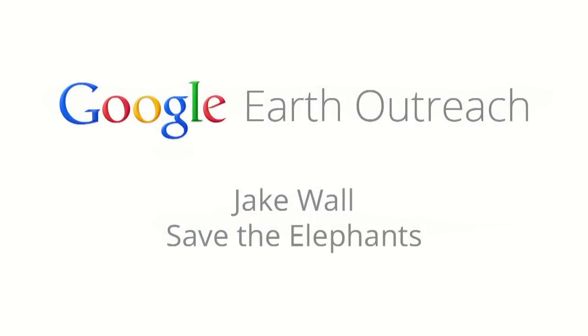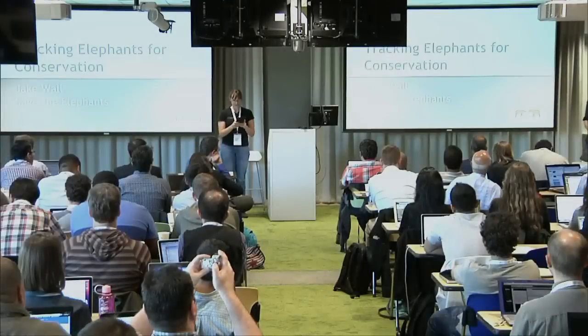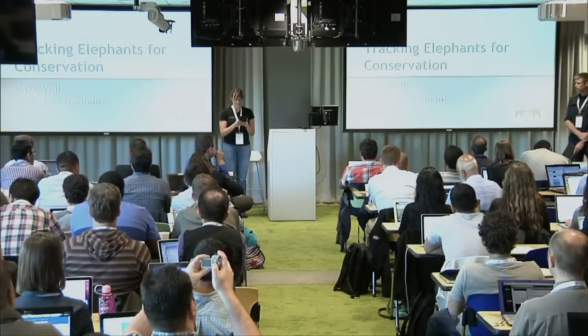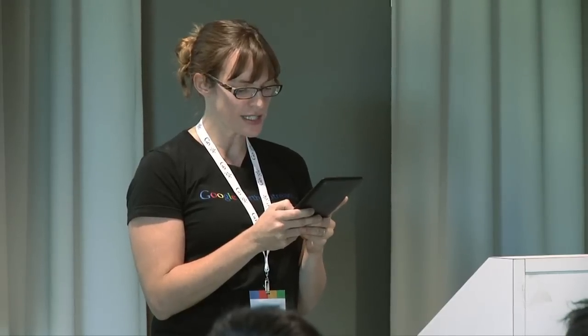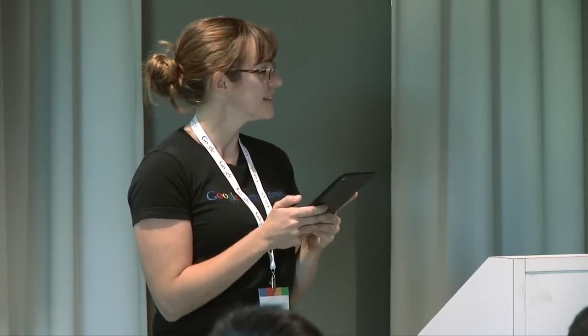Jake Wall works with the organization Save the Elephants in Kenya and has developed a system for real-time monitoring of elephants across Africa. He is also using Google Earth Engine to study elephant movement ecology and finishing his doctorate at the University of British Columbia. Please join me in welcoming Jake.